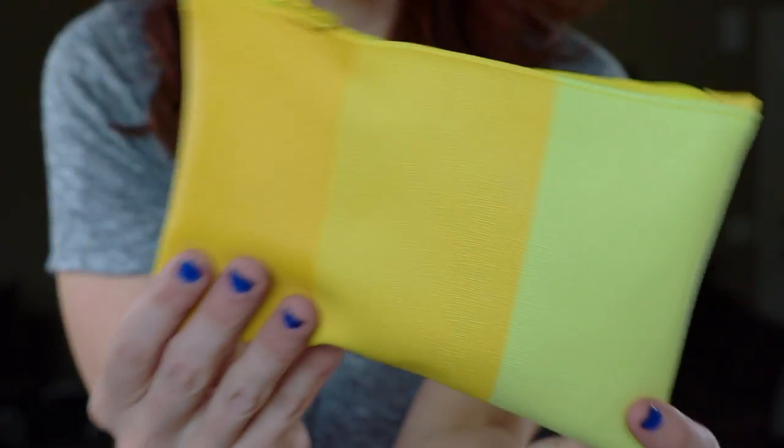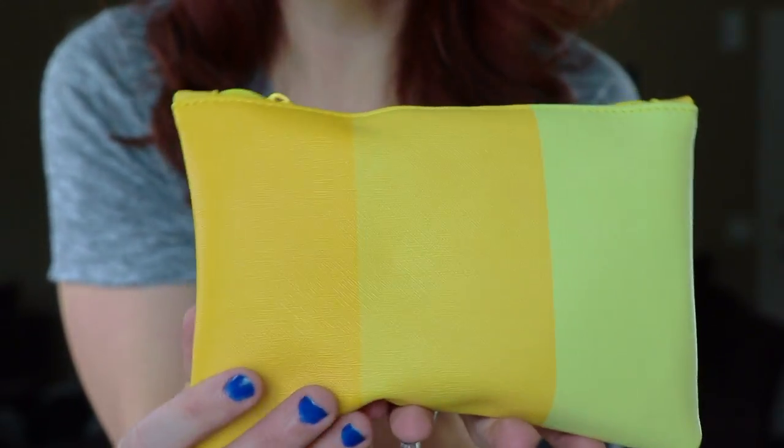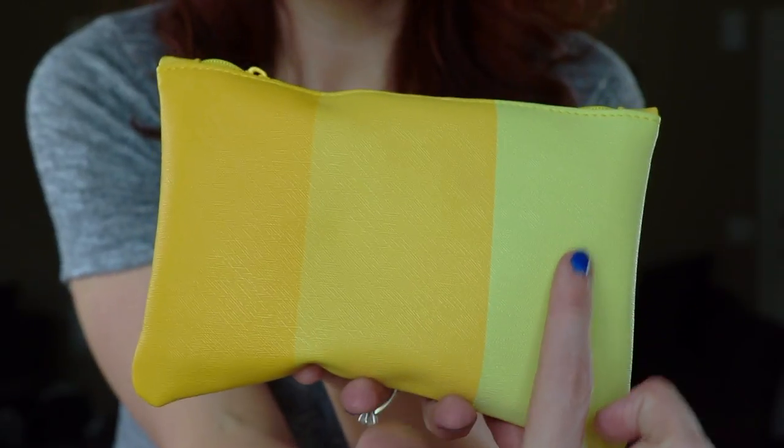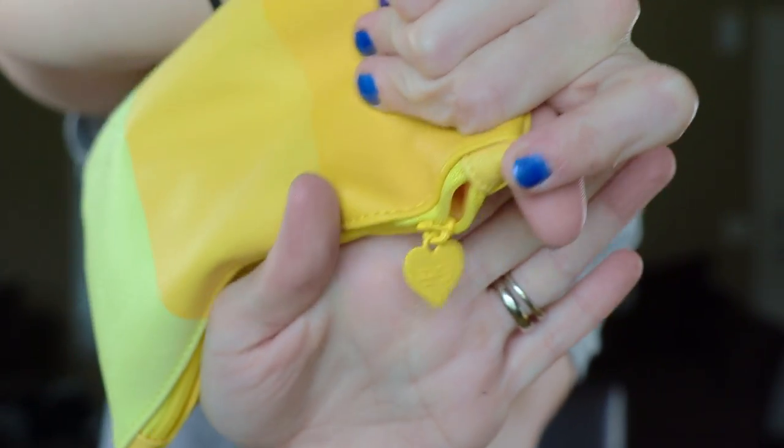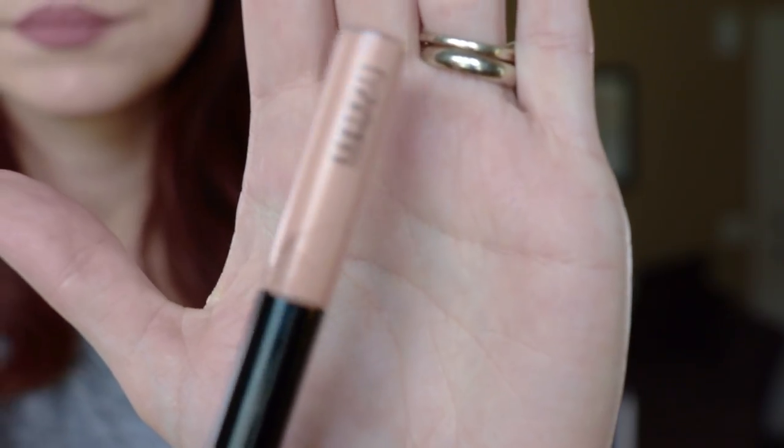First we're going to talk about Ipsy. Here's my Ipsy bag this month. She's yellow and pretty — there's three different shades of yellow on this, a light yellow, medium yellow, and a darker yellow, and the zipper is a cute little yellow heart. The first thing I'm going to pull out of the Ipsy bag is this MAC Lip Glass Brilliant. It came in this little MAC bag, it was sealed, it was a bitch to get open. At first I thought this was a concealer because it's so light. I wasn't quite sure why anybody would make a color like this in lip gloss — is lip gloss supposed to be like a lip primer?